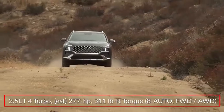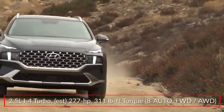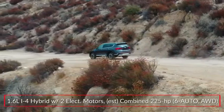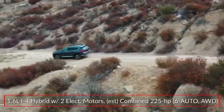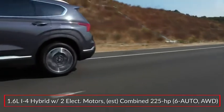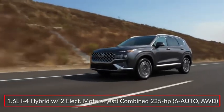Both engines send power to the front wheels or optional H-Track all-wheel drive through an 8-speed automatic transmission. Hybrid trims get a 1.6-liter inline four-cylinder paired with two electric motors to produce an estimated 225 horsepower. A specially-tuned 6-speed automatic transmission and all-wheel drive comes standard on the hybrid.